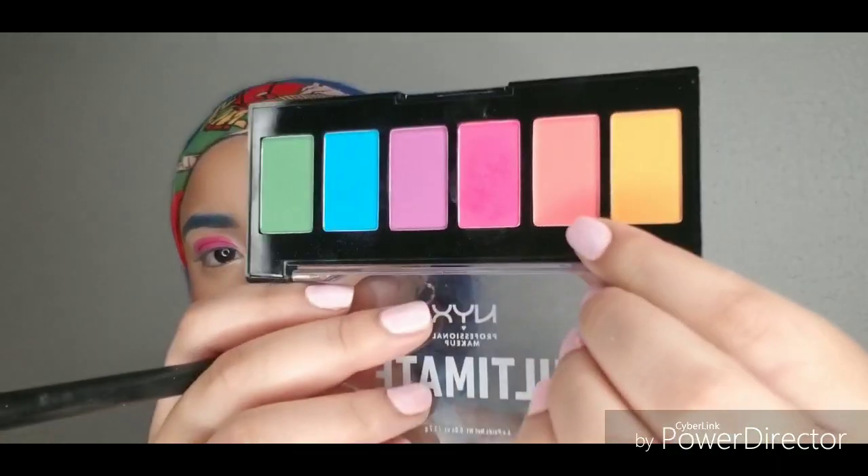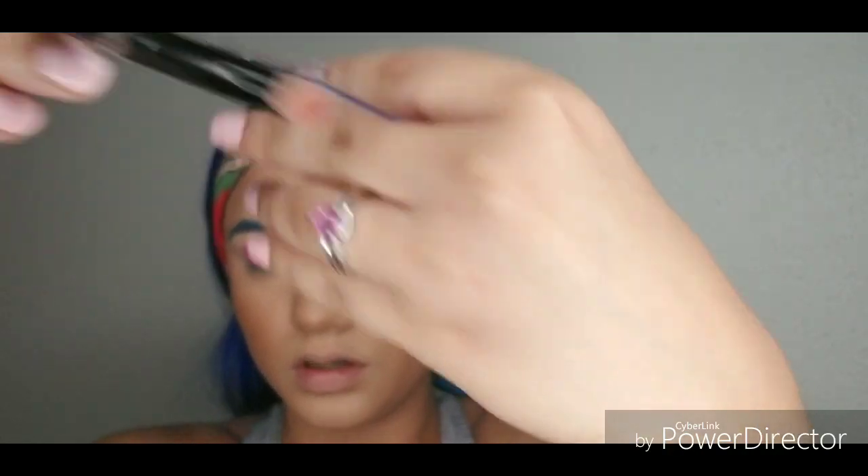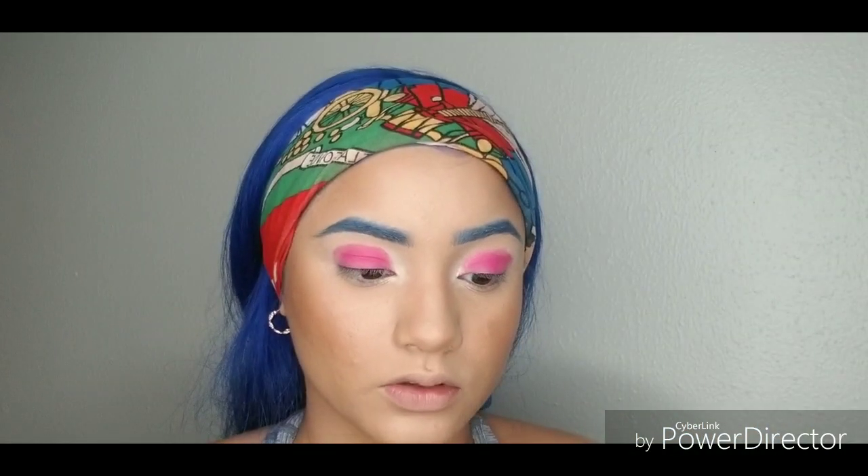I'm going back in with this peachy color and I'm using it for my inner corner. I'm going to take this little brush right here and use it to pack the peachy color into my inner corner.